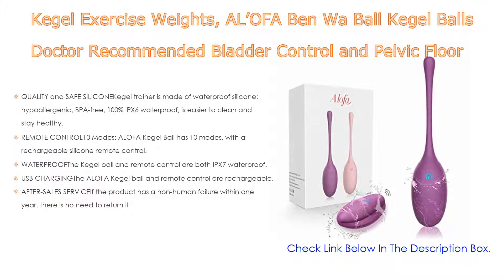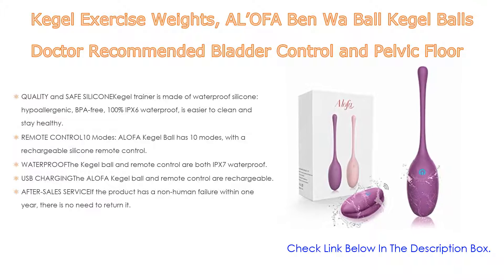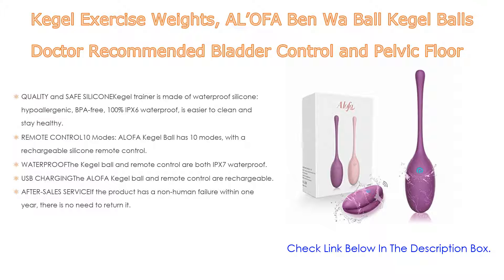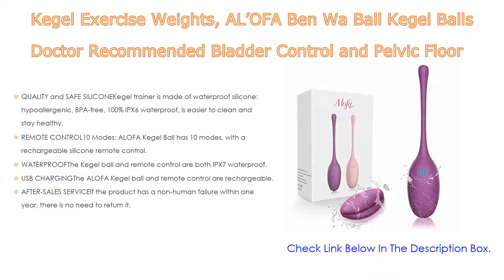The Alofa kegel ball and remote control are rechargeable; the lithium battery automatically cuts off after fully charged. It takes only 60 minutes to fully charge and can be used continuously for 70 minutes. The running noise of the kegel ball is less than 40 dB, so you don't need to worry about disturbing others during exercise.